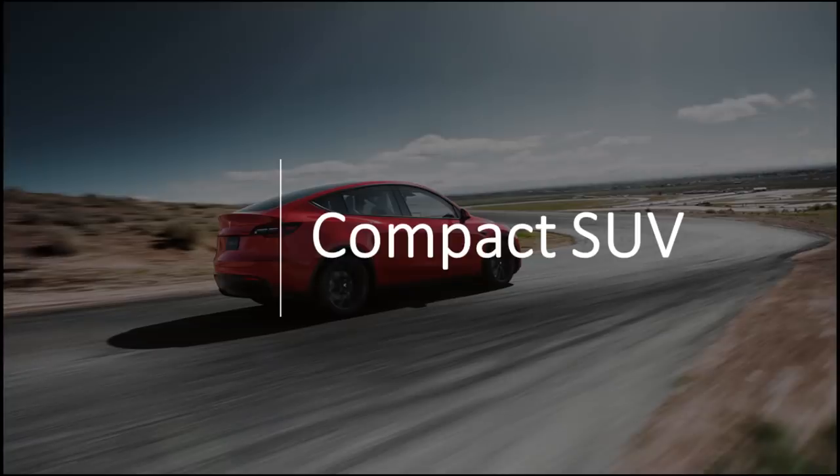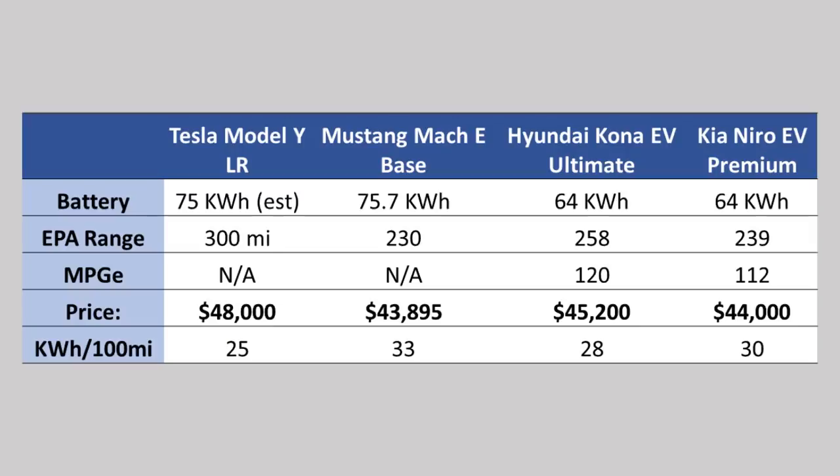Now let's talk about the compact SUV market, which is where the Tesla Model Y will fall when it's released for sale. The Tesla Model Y is assumed to have a 75-kilowatt-hour battery, based on the fact that it's going to be very similar to the Model 3 and share 75% of the same parts. It has a very good efficiency, based on Tesla's unveiled numbers of a 300-mile range out of that 75-kilowatt-hour battery.